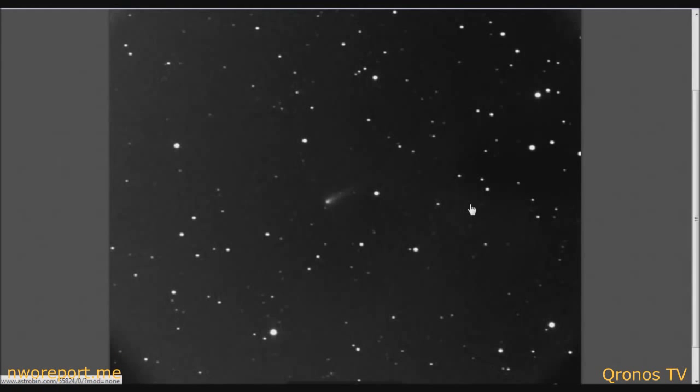ISON is getting brighter — it's not as bright as forecasted, but it is getting brighter. There's also some debate as to whether ISON has crossed the ice line. Usually they say once a comet crosses the ice line it starts getting brighter faster, but there's debate on whether it has crossed that line yet.